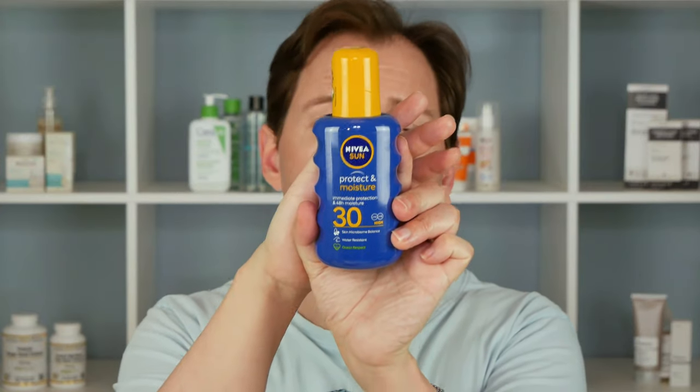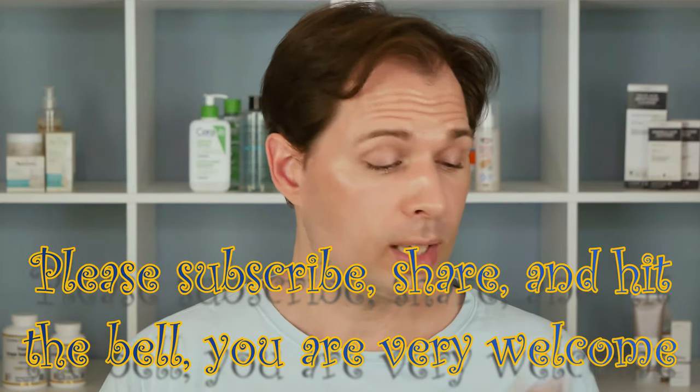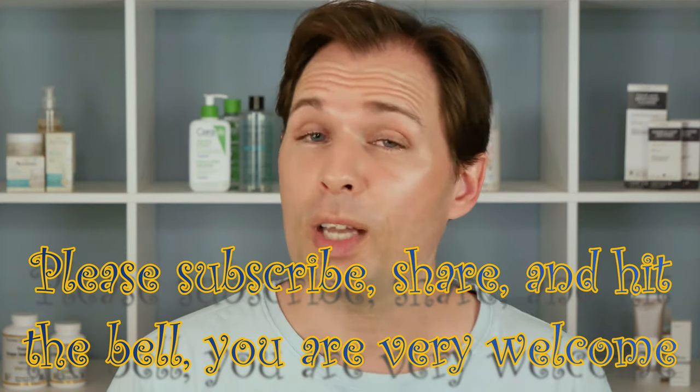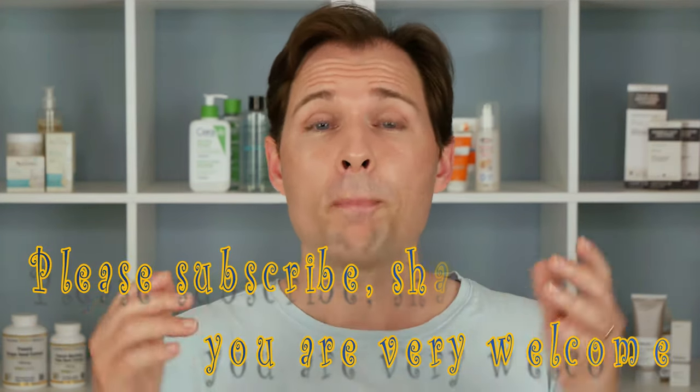If I used this product again — if I had no other choice — I wouldn't mind it for how it feels on the skin, but it does irritate my eyes a little, I don't like the perfume, and I don't like that it contains 2-ethylhexyl salicylate. So that's my verdict: I will not be buying it again. If you'd like to see more videos like this, please subscribe and do all the things you need to do to be notified when I upload more. Thank you for watching, see you, bye.